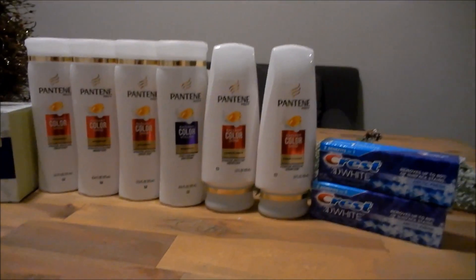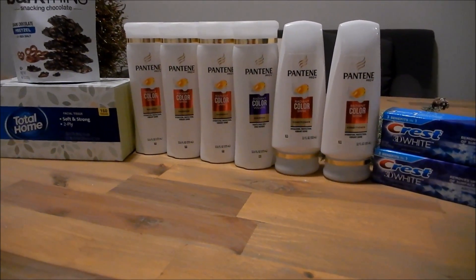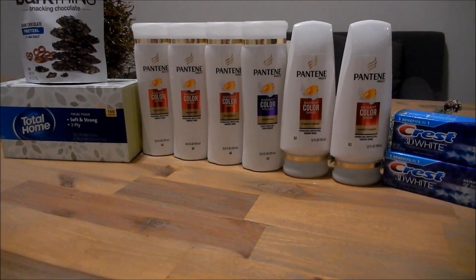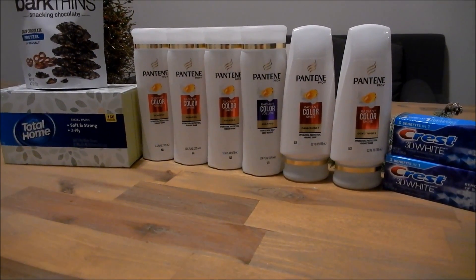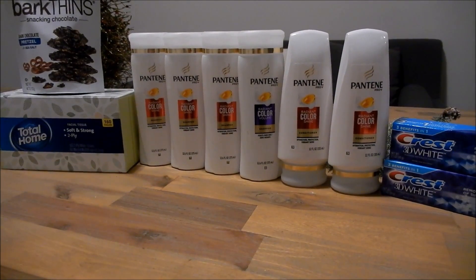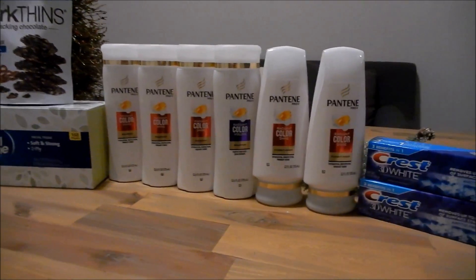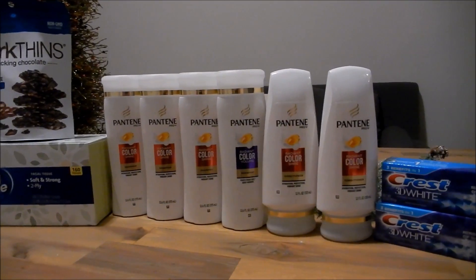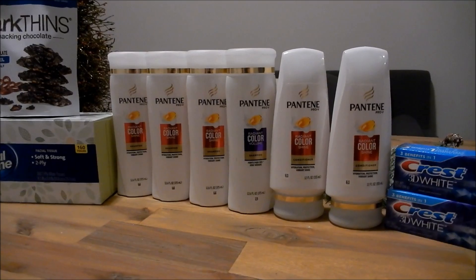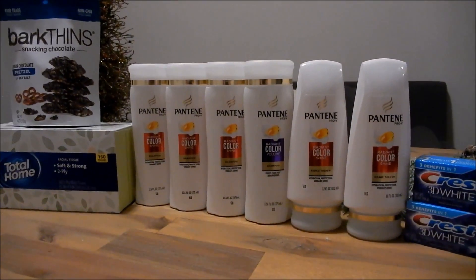So that is my haul for the week. For everything you see here I would have spent $34.96. I had $20 in coupons, bringing my total down to $14.96. And I got back $12.50 in extra bucks, making my total out of pocket just $2.46, which is $0.25 per item. Not a bad haul, especially since we're just coming off of Black Friday — I will take any deals I can get. Pantene is always a great stocking stuffer. I hope you guys enjoyed it and I will see you in my next video. Bye!